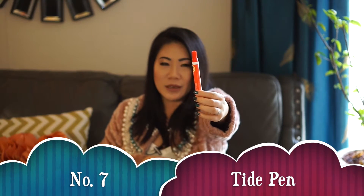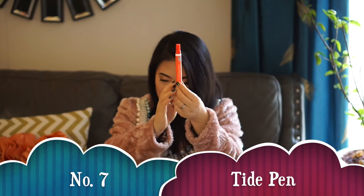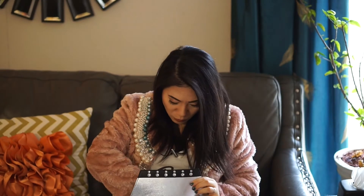Next, let's talk about a very important thing — the Tide pen. Because if you are like me and you sometimes make a mess when eating, this is your lifesaver.